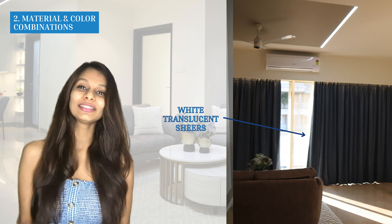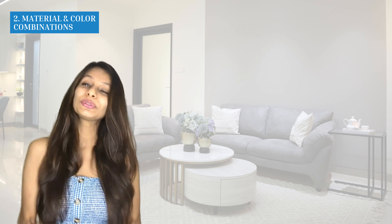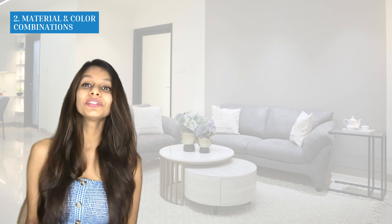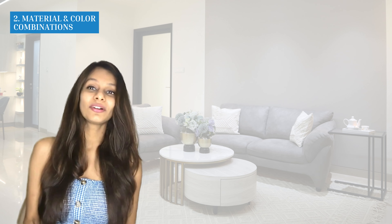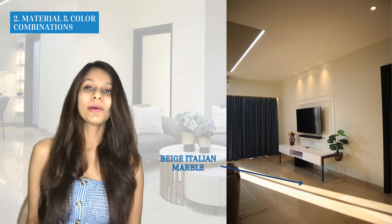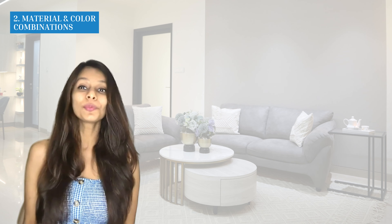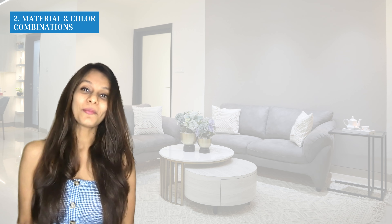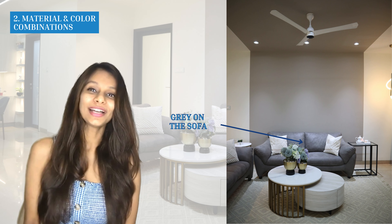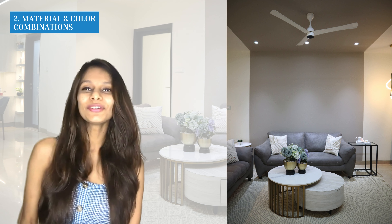For materials and color combination, throughout the living room we've used a color combination of blue, gray, off-white, and cream. Using the 60-30-10 rule — if you don't know what that is, I've left a video link below — I made sure to use very little blue and maximum gray and beige throughout the space. The blue has been used beautifully on the curtains, which have really been one of the highlight points of this entire living room.